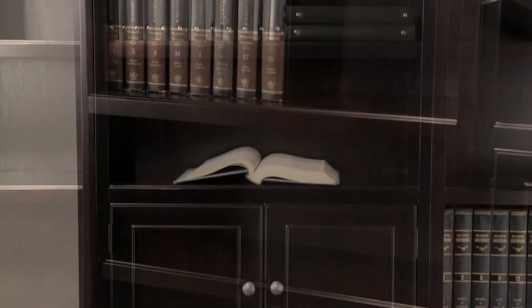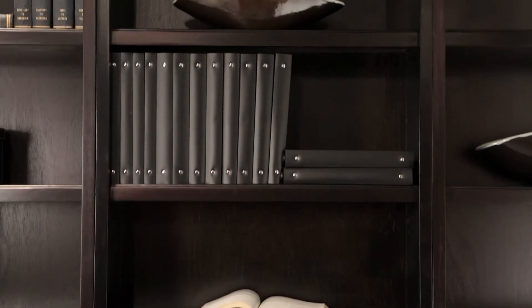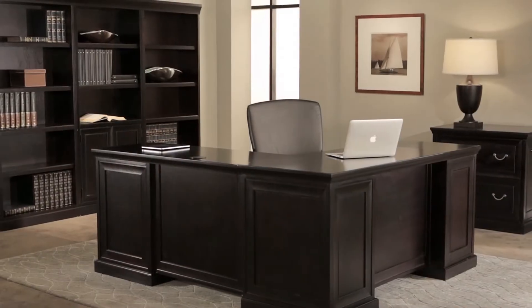Wherever you work, our Fulton Collection provides function, quality, and style to your office.